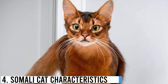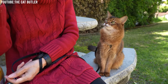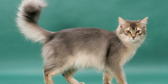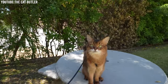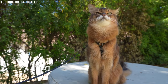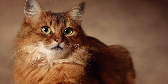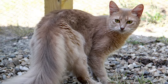Number 4: Somali Cat Characteristics. Somali cats are known for their striking appearance and an array of distinctive characteristics that set them apart from other breeds. First and foremost, Somali cats have captivating almond-shaped eyes that are relatively large compared to their face. These eyes come in various shades depending on the coat color, ranging from amber to green.